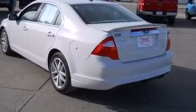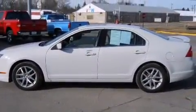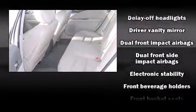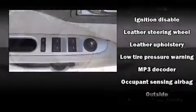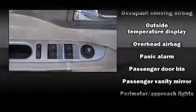Features such as automatic climate control and leather upholstery prove that economical transportation does not need to be sparsely equipped. Ford ensures the safety and security of its passengers with equipment such as head curtain airbags, front side impact airbags, traction control, and brake assist and a panic alarm.